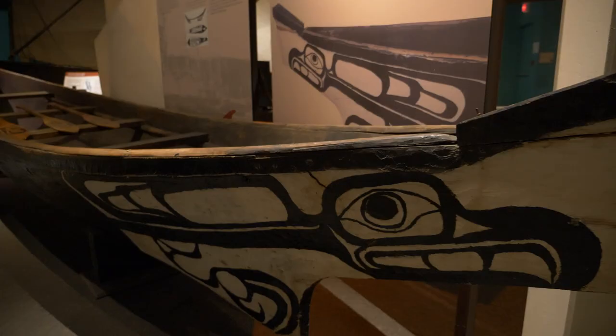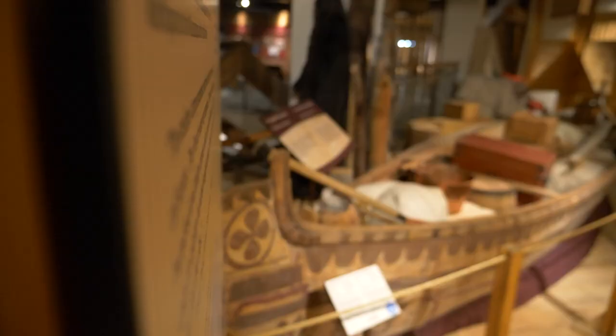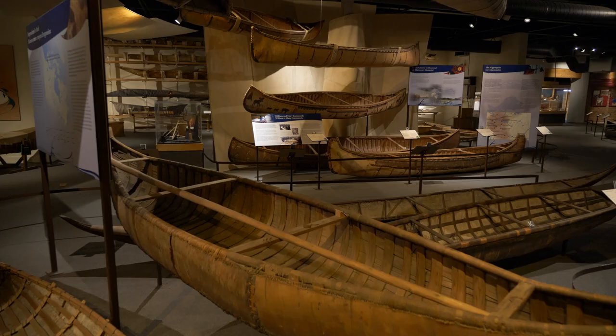The Canadian Canoe Museum is home to the world's largest collection of canoes, kayaks, and paddled watercraft. But we don't just collect objects. The museum is a keeping place for the stories these vessels carry. Come for a visit and let us introduce you to some more of our favorites.